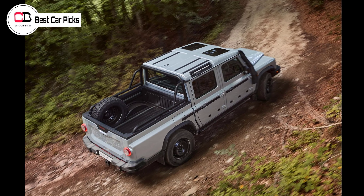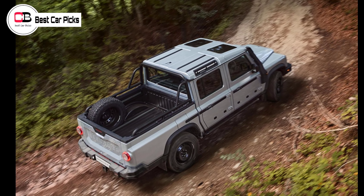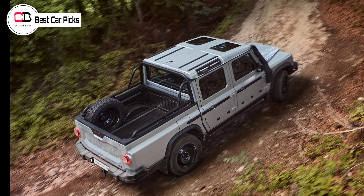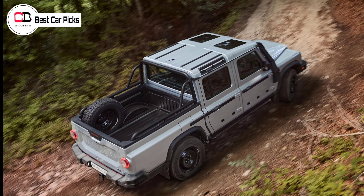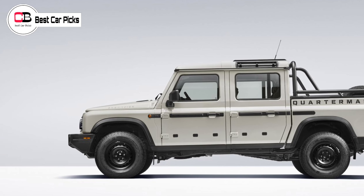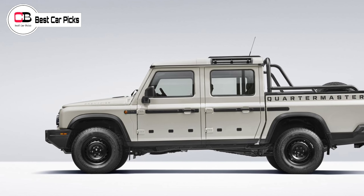It's based on the existing Grenadier, but the Quartermaster is actually 545mm longer — 5400mm vs 4855mm — allowing for a sizable and Euro-palette-friendly bed that measures 1564mm long and 1619mm wide.